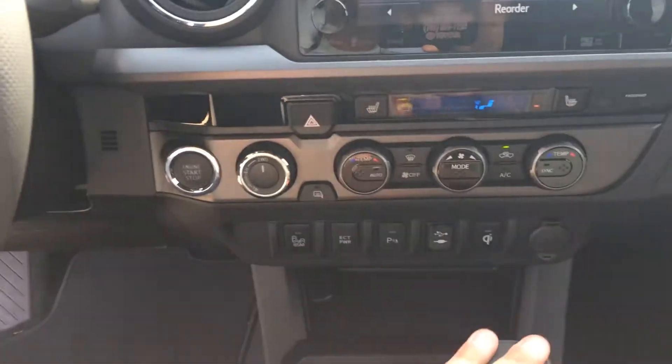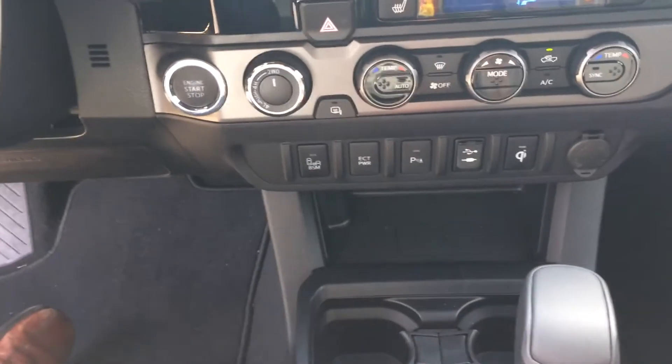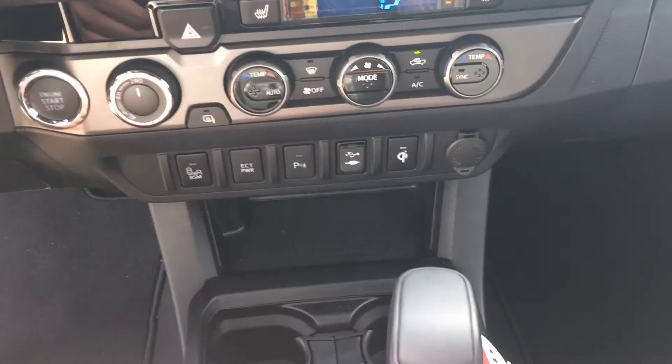Heated seats, dual climate control, blind spot monitoring — you will not get that in the Pro on the 4Runner. ECT power will shift out at a higher RPM, great for going through the mountains. Again, parking sensors. And Qi wireless charging — another feature that will make the Tacoma stand apart.